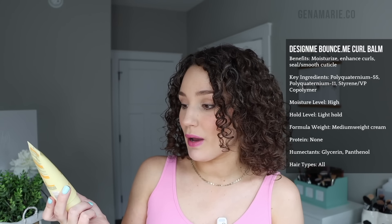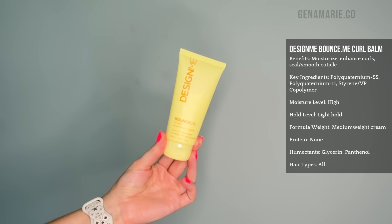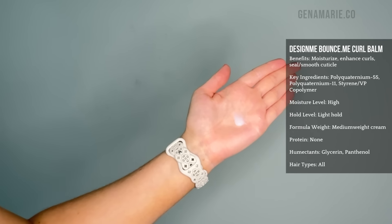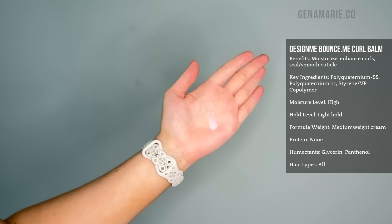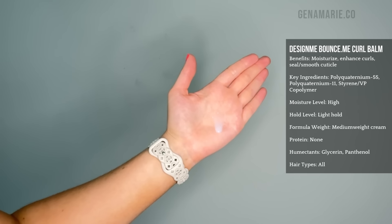I actually used the Twixt curl cream underneath the We Dat Advanced Climate Control gel in my recent video all about how to humidity-proof your curls. This curl cream has multiple different humidity-blocking polyquats and a little bit of hold. This is the Design Me Bounce Me Curl Balm — a smaller size. All of the Design Me products I noticed contain a lot of polymers and film formers, so I really want to try out more of their products.